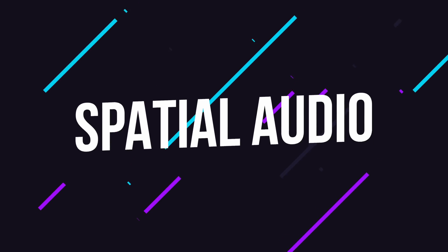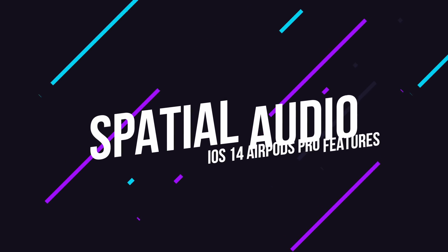Now let's talk AirPods Pro in particular. The big feature coming to AirPods Pro with iOS 14 is spatial audio support. Spatial audio basically allows sounds to seem like they're coming from anywhere in space, so things can sound like they're above you or behind you, et cetera.